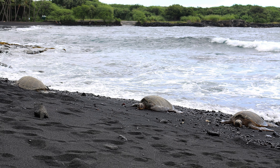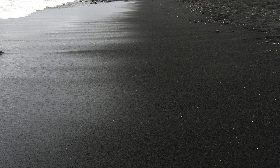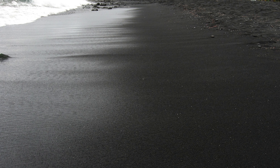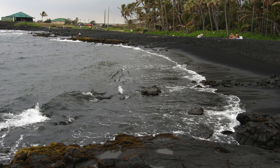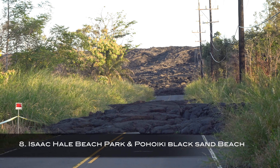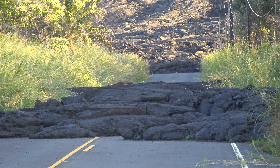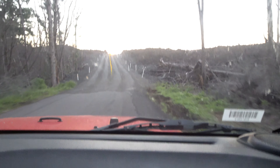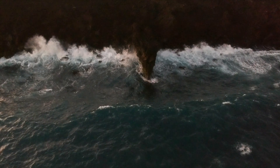Number nine. Punalu'u Beach is the most famous of the black sand beaches, partly because you can often see endangered hawksbill turtles and green turtles. Hawaiians call the green sea turtle honu, and they are an endangered species protected by law. Never feed or touch sea turtles and stay 10 feet away from them. There's also some pretty fantastic snorkeling in the area, and an underwater freshwater spring that gives the sensation that you're swimming in warm and cool water at the same time.